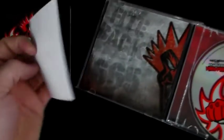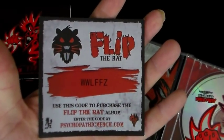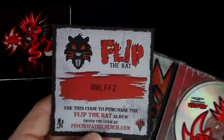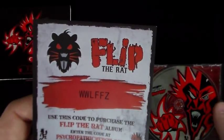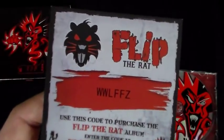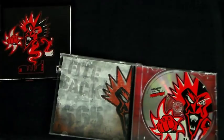Opening it up, here is the little promo code so you can go purchase Flip the Rat. Everybody's probably freaking out right now, but I've already used this code — you can keep using it. So if you don't have a physical copy of Flip the Rat and would like access to get one, there you go, you're welcome. I already got it — I got the indie exclusive one I ordered, plus I used this code to order a second one, plus the CD coming from Psychopathic Merch. You do have to pay for the album, so it's not an absolute freebie.